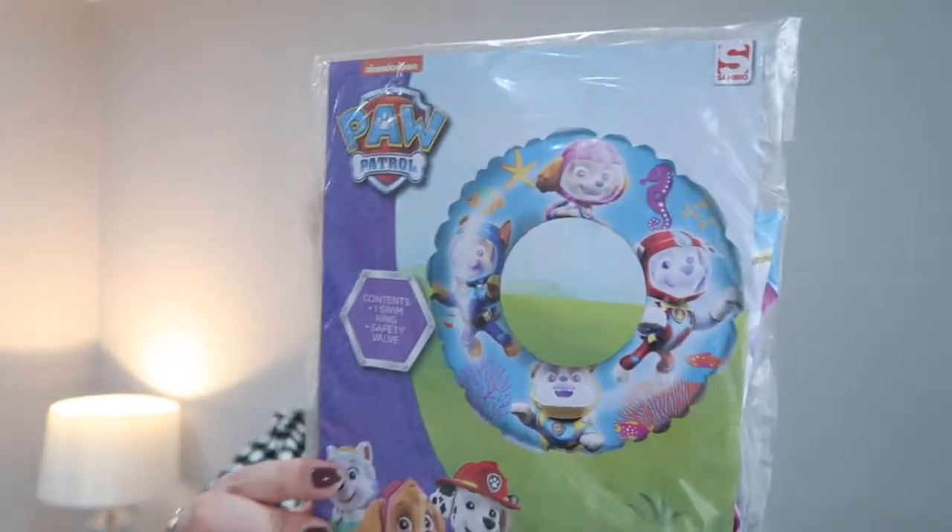If you've watched any of my previous videos, we are going to Florida in October and I've seen this and I thought it would be really good. We are going swimming every week just to try and get Sophia's confidence up a wee bit. So I've seen this and it's just a little inflatable pool ring in Paw Patrol style — she was with me and when she seen it she really wanted it, and yeah, it was a pound.